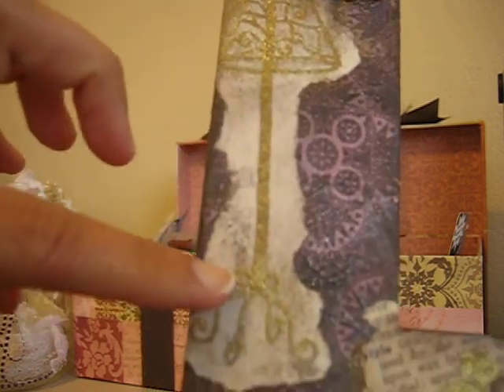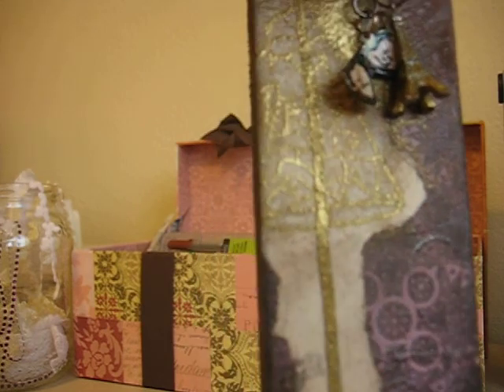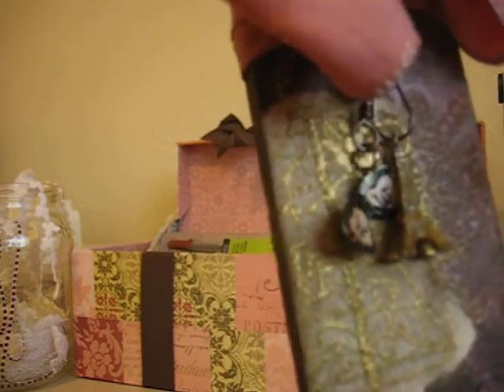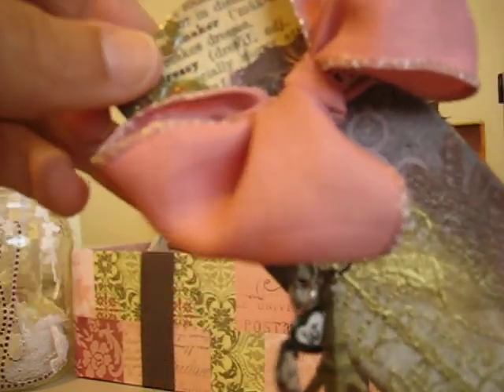Then she stamped this beautiful dress form with gold embossing powder. So cute — I am in love with dress forms right now. She added some really pretty bling and some paper. It says 'dressy' up there, like dressmaker.